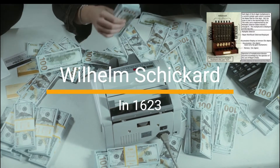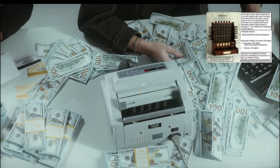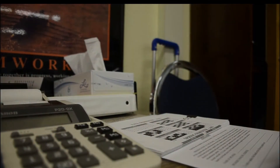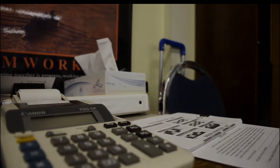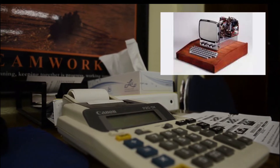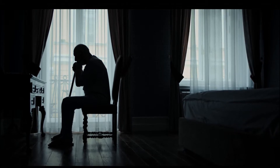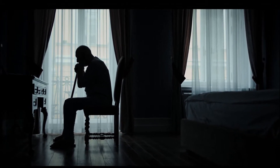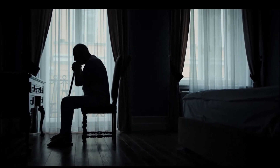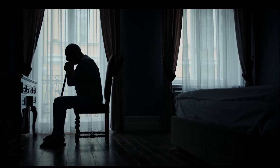In 1623, Wilhelm Schickard invented the calculating machine. Born April 22, 1592 and died October 24, 1635, he was a German professor of Hebrew and astronomy who became famous in the second part of the 20th century after Franz Hammer, a biographer along with Max Kasper of Johannes Kepler, claims that drawings of a calculating clock — predating the public release of Pascal's calculator by 20 years — had been discovered in two unknown letters written by Schickard to Johannes Kepler in 1623 and 1624.